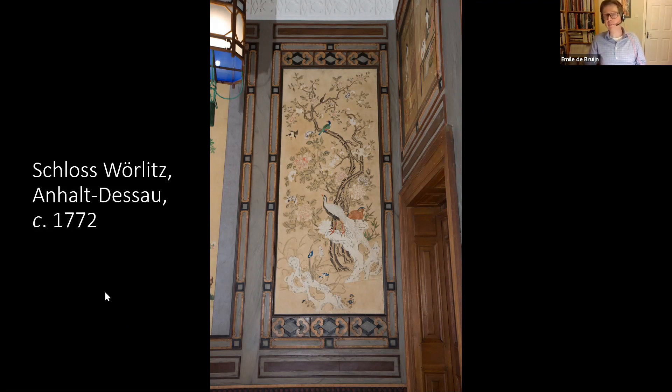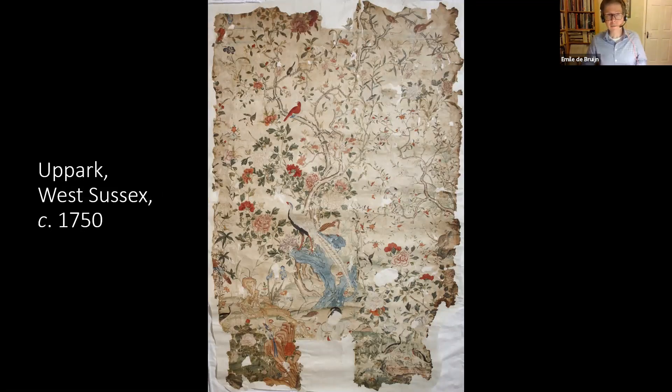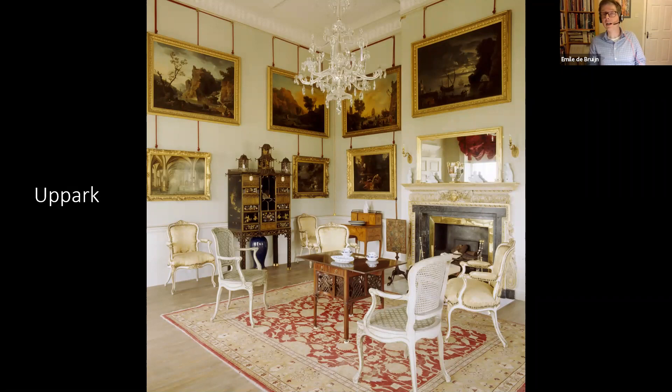This one was installed slightly later, but the interesting thing is that these printed wallpapers spread throughout Europe after 1750 — right across Europe from Poland to Ireland and from Sweden to Italy — very fashionable. Again this is the same print with the two pheasants surviving in Uppark in West Sussex. You can see how this sheet was combined on either side with other sheets to form this panoramic wall decoration. This was the sitting room of the Lady of the House, Lady Featherstone Hall, and there you can see a lacquer cabinet — half Asian, half British, a hybrid cabinet — that would have also been there at that time together with the wallpaper.